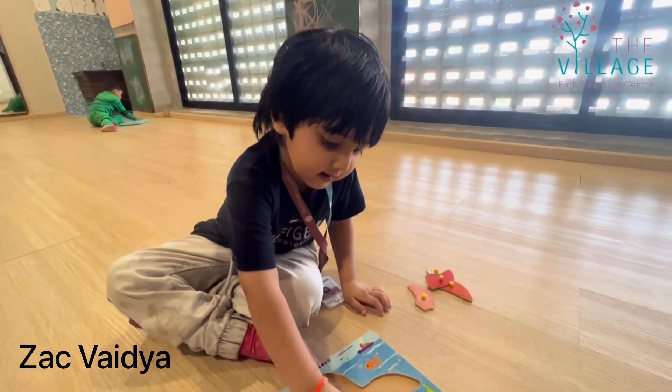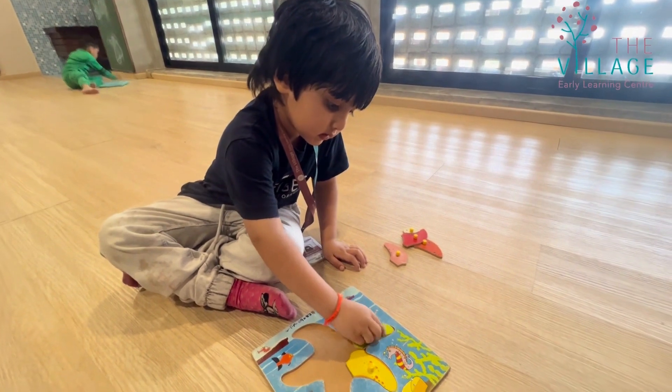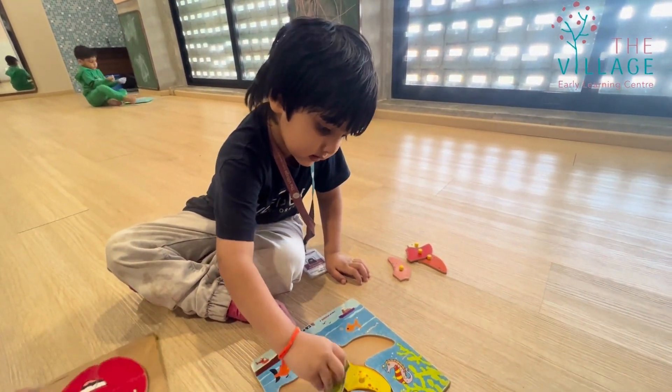Hi Zach, what are you doing? I make a puzzle. What are you making in your puzzle? I do this.